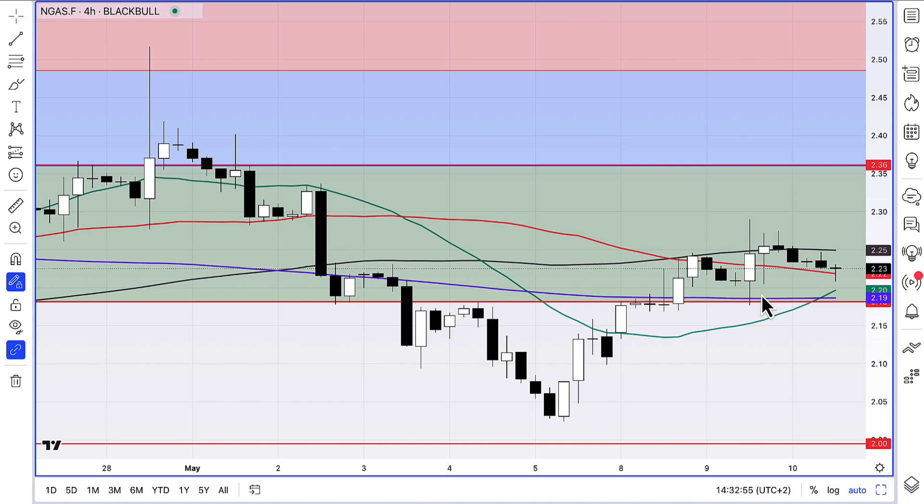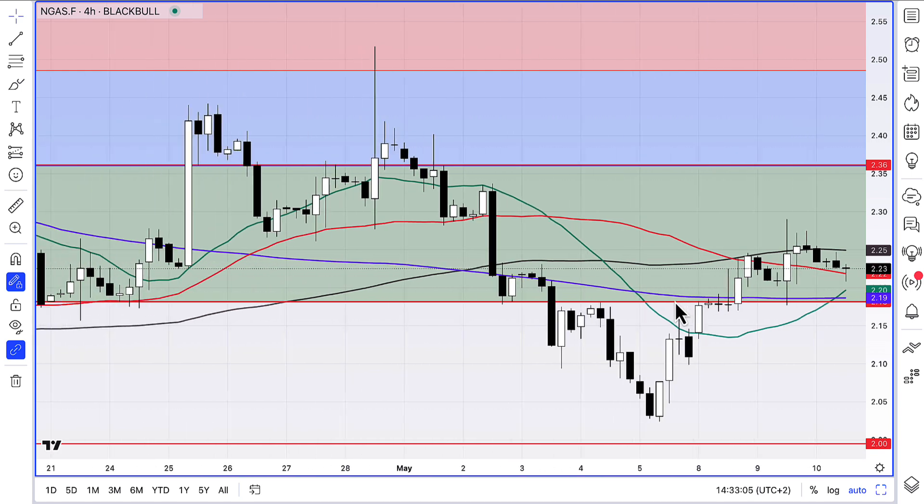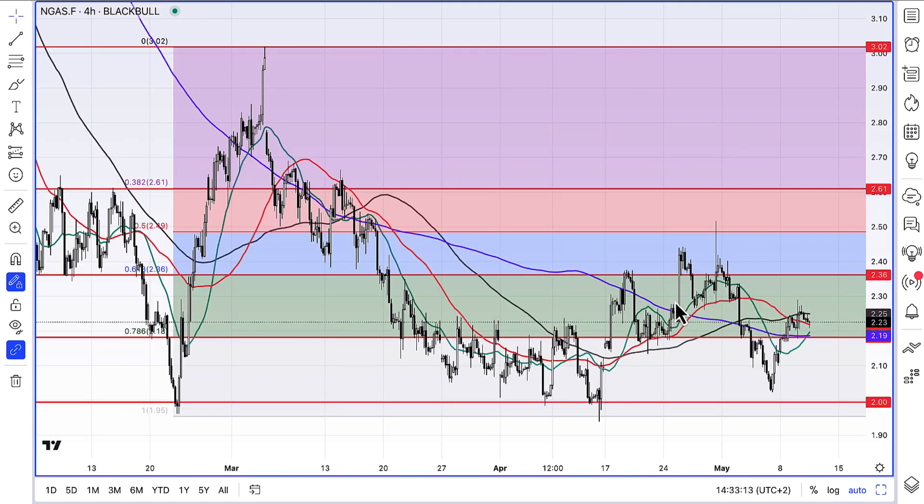So on the 4-hour chart, it all looks pretty good, pretty constructive. We're holding above support, we're holding above those two moving averages — the 20 and the 200. We're above that support line, we're above the 78.6% Fib, even though it's in reverse. It's not actually a support level for the way up, but it was a support level on the way down, which we've now reclaimed. So it's pretty significant in that sense.